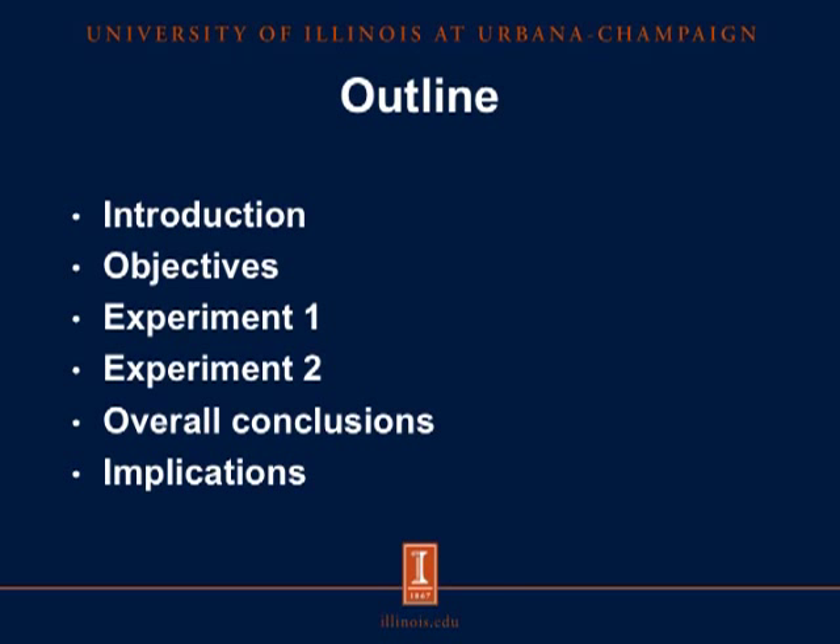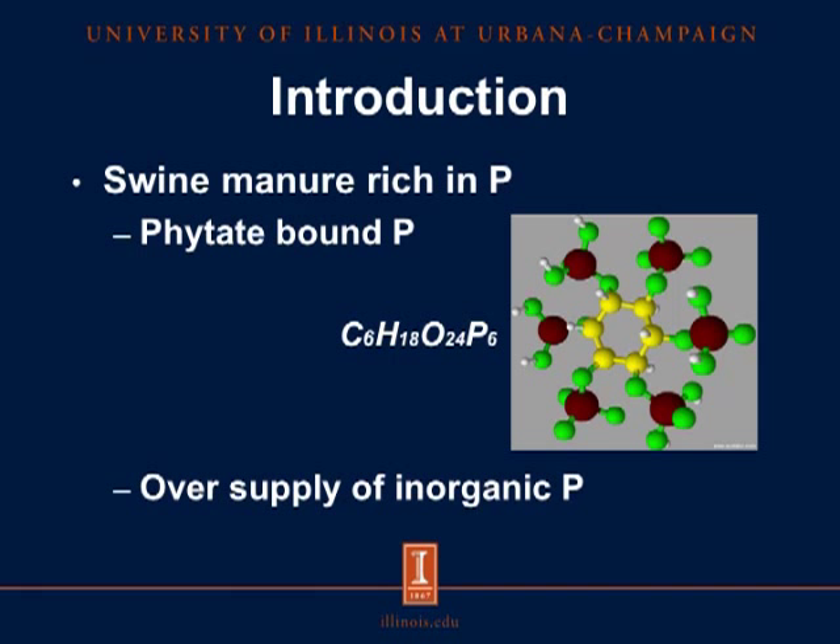Swine manure is rich in phosphorus because most of the phosphorus in organic sources, such as corn and soybean meal, is bound to the phytate molecule. This figure on the right shows the phytate molecule which is formed by six carbons, represented in yellow, that can bind up to six molecules of phosphate, represented in brown, green, and white. Because pigs lack the enzyme that hydrolyzes the phytate molecule, most of the phosphorus present in organic sources is unavailable to the pigs.